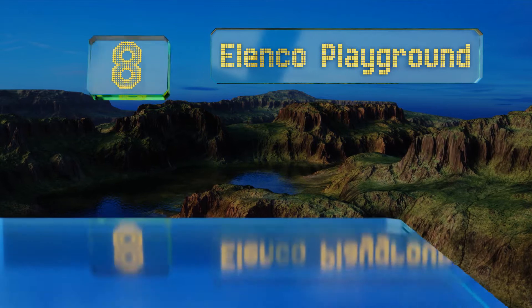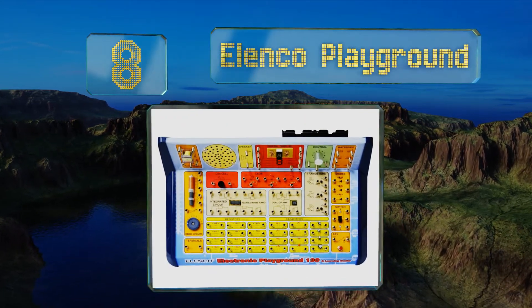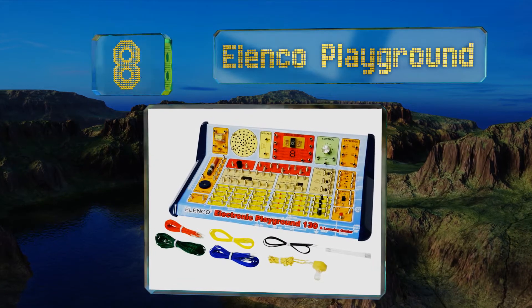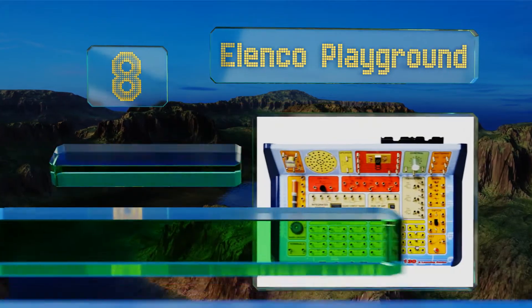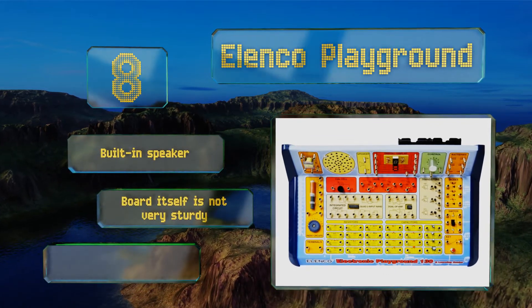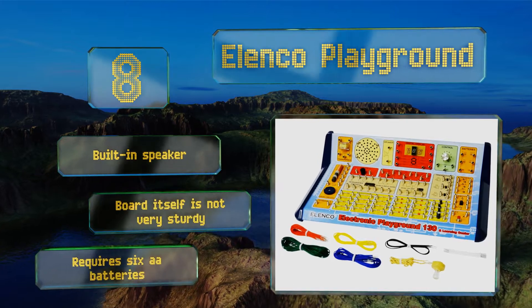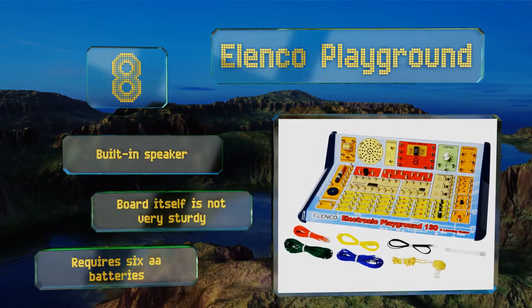Coming in at number 8 on our list, teaching the basic principles of electronics, the Elenco Playground offers 130 different projects, ensuring curious minds won't run out of things to do quickly. The comprehensive manual walks you through the activities with clear illustrations. It comes with a built-in speaker. However, the board itself is not very sturdy and it requires six AA batteries.